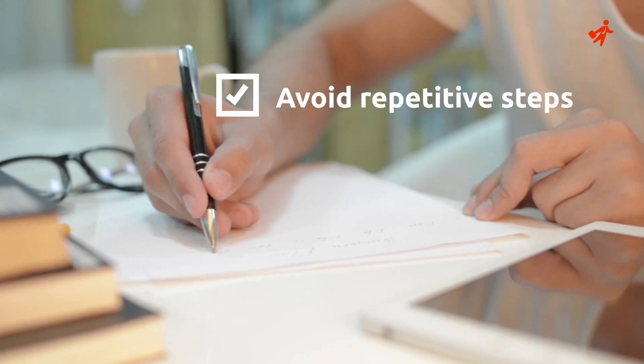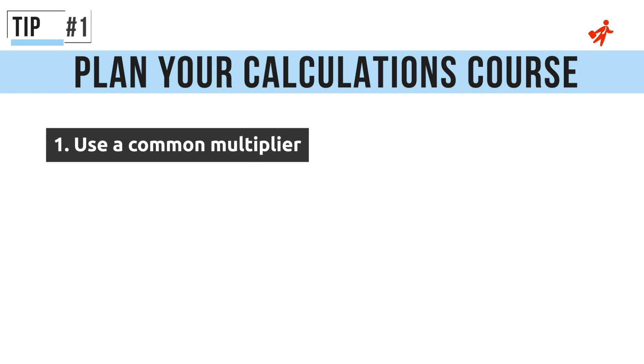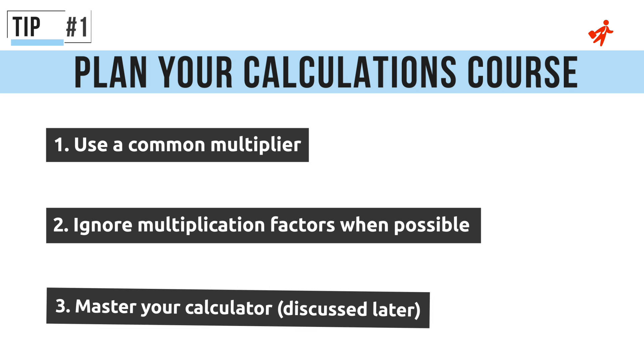Good examples for applying this tip are: using a common multiplier, ignoring multiplication factors when possible, and mastering your calculator — a very efficient way to decrease response times which will be discussed later in further detail.